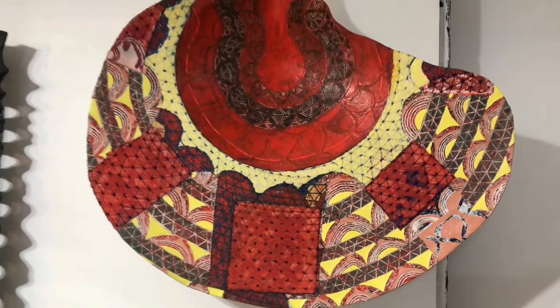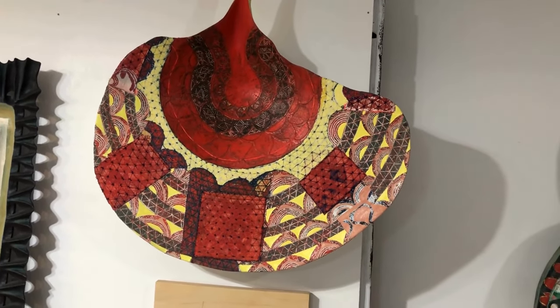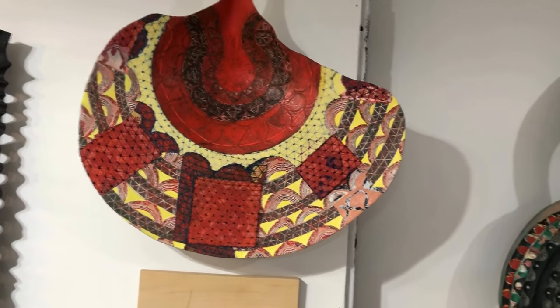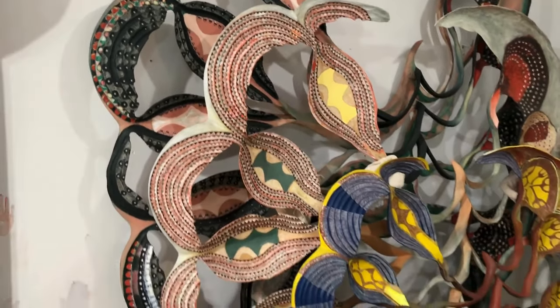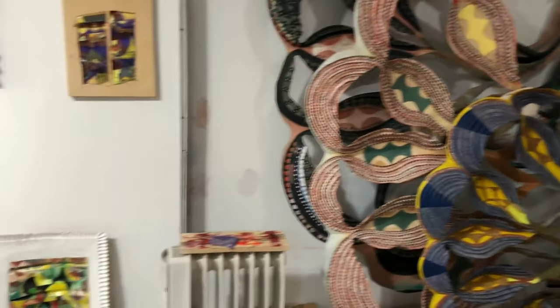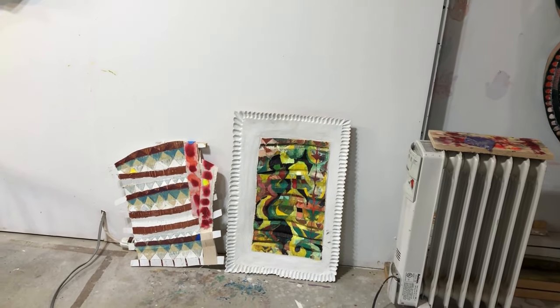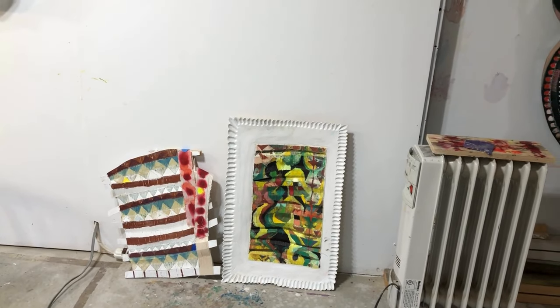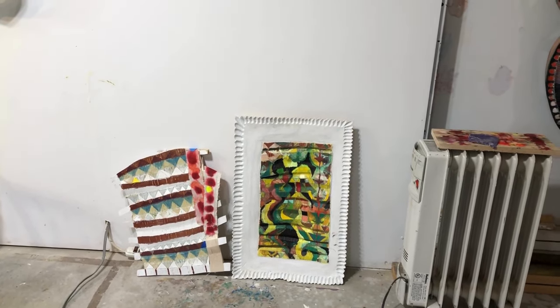Here's another finished sculpture, again with a variety of different techniques. And here's a stack of finished sculptures with some weavings in progress on the floor. Let me show you how the weavings work because it's a little confusing.